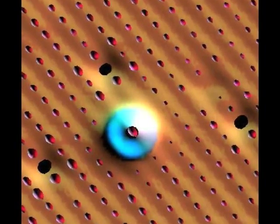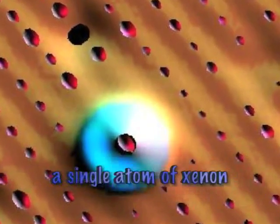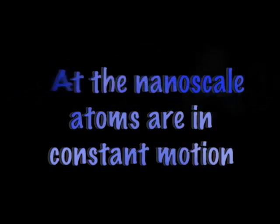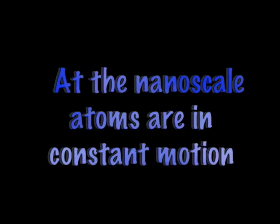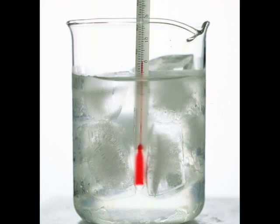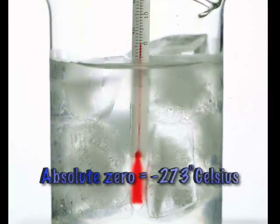Eigler also needed to have a special kind of atom that could be moved with his microscope needle, so he chose an element called xenon. Xenon is a gas at room temperature, but when you cool it down, it turns solid. At the nanoscale, atoms are in constant motion — not only are they small, but they are constantly moving. To keep the atoms from moving around, they needed to keep things cold. How cold? Almost absolute zero — that is minus 450 degrees Fahrenheit.